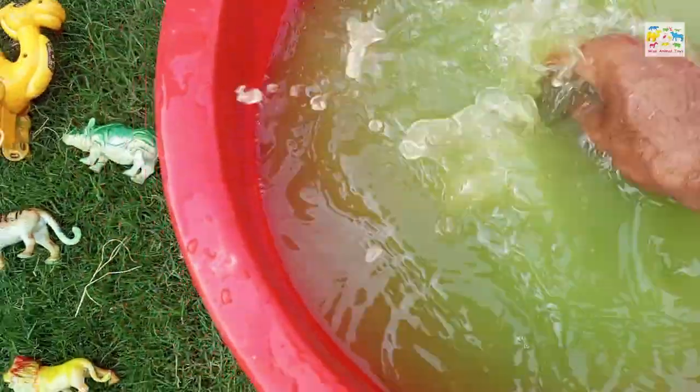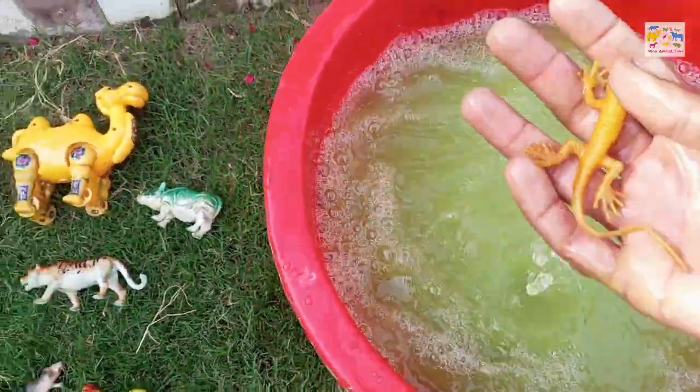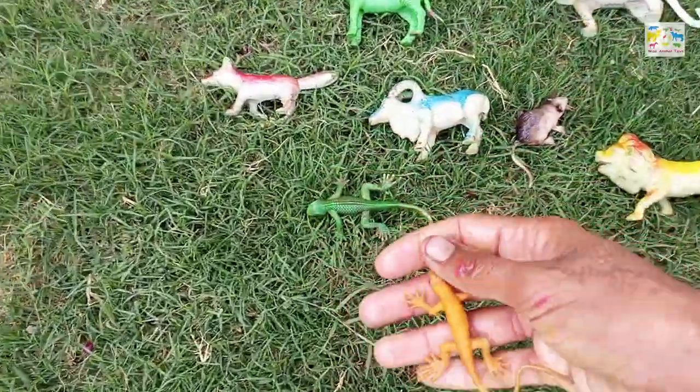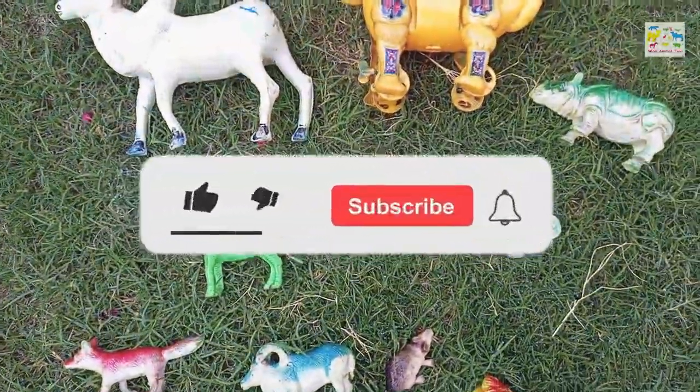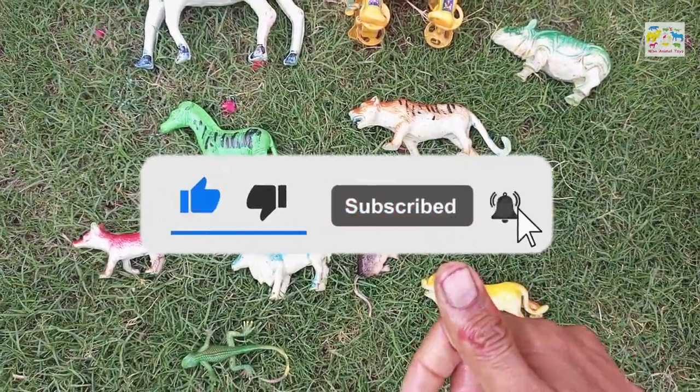Now I will wash this red lizard. Wow, orange lizard, amazing! So guys, all these toys are washed, so please like the video and subscribe to my channel, please please please.